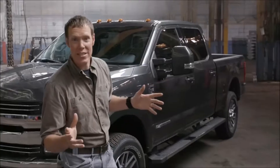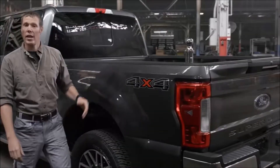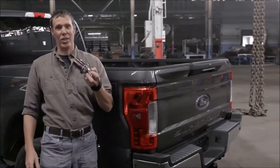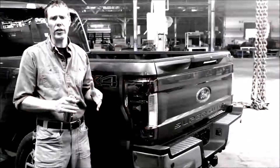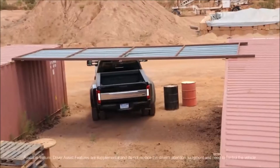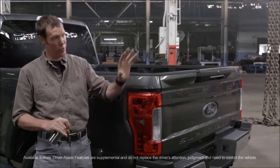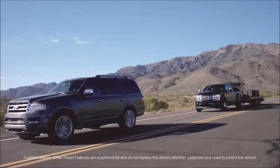Not only does this Super Duty work better, it's got cutting-edge technology to help you work better too. It's got up to seven cameras for extraordinary visibility, available even on the base model. Features make towing easier and less stressful, like a blind-spot alert for your trailer, a steering system that adjusts to driving conditions, adaptive cruise control that automatically slows you down when traffic ahead slows down, and an LED lighting system to help you work better at night.